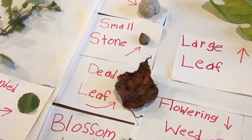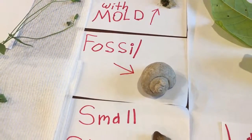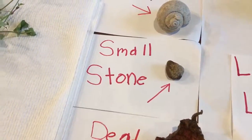Slow down a little bit. Let's talk about the fossil. The fossil looks like a snail shell, basically. And the small stone looks like a rock, but it's just snow.